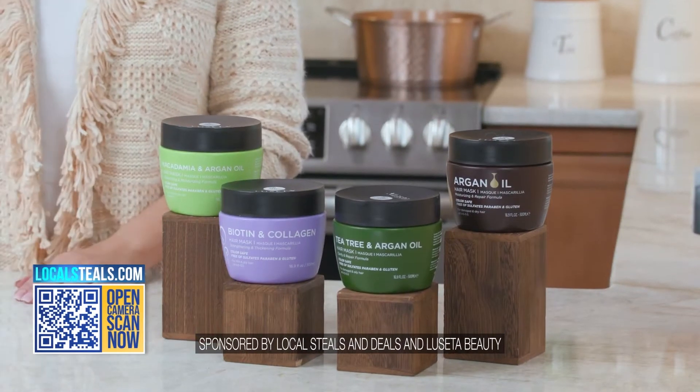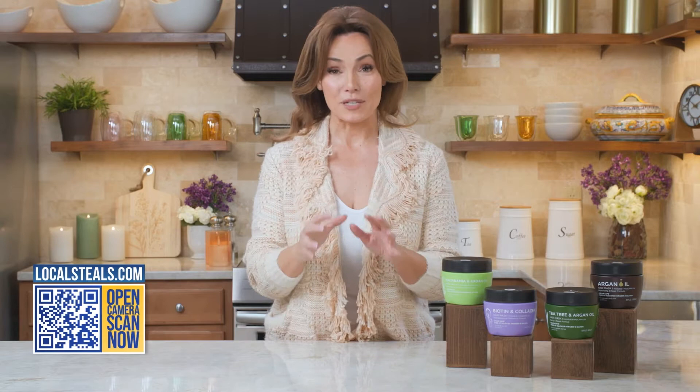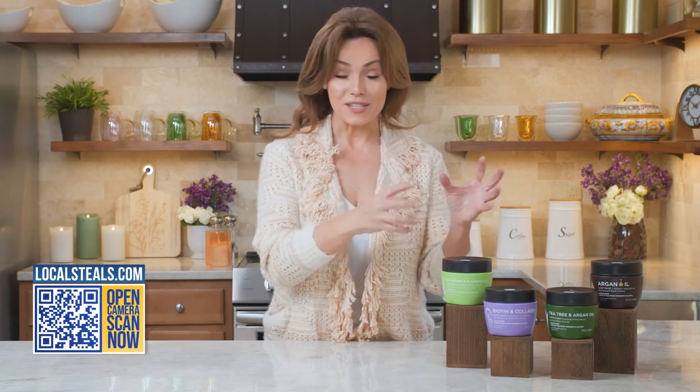We found a top quality professional line, Lucada, and we're giving you four of the best masks to choose from. Masks are super easy, by the way — you cleanse, you condition, and now this is that next step that everybody's talking about.